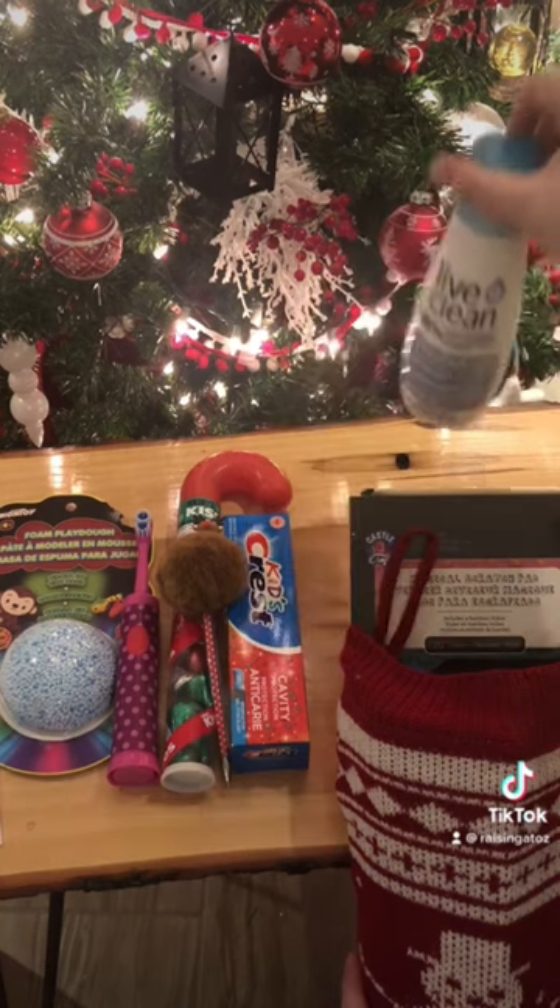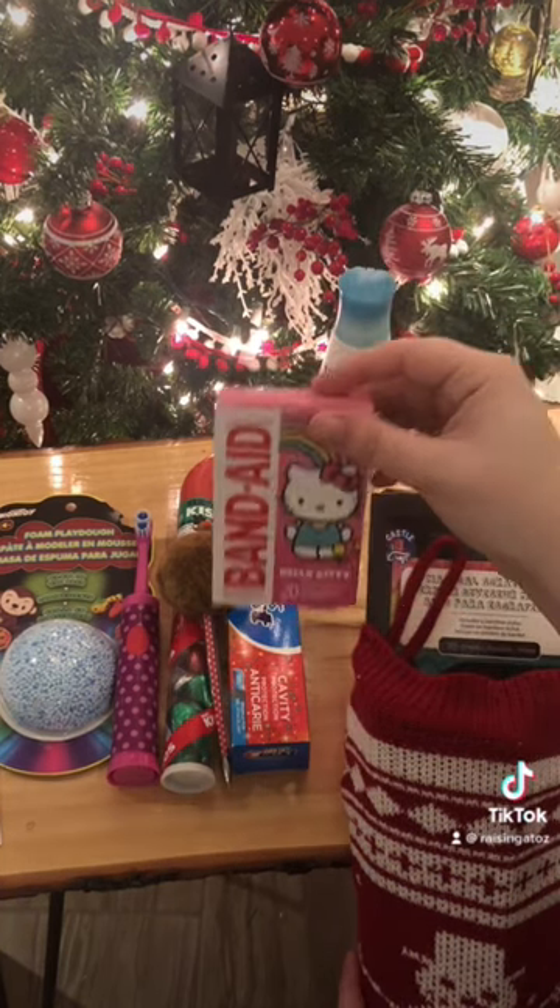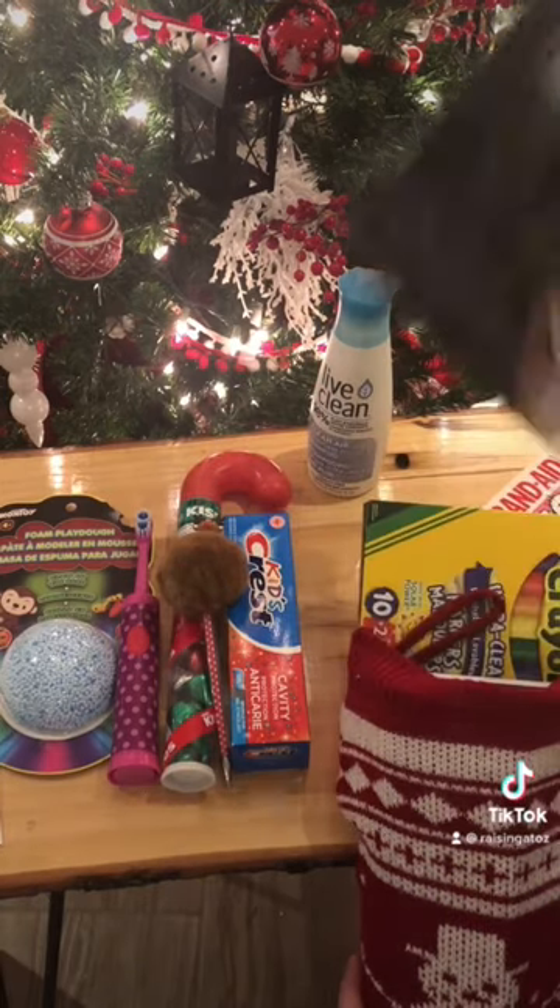Great shampoo — my one daughter's getting shampoo, the other one gets conditioner, and they share. Band-Aids with characters are a great stocking stuffer.